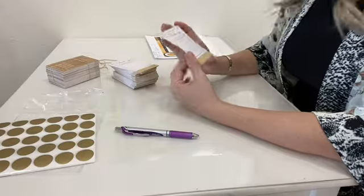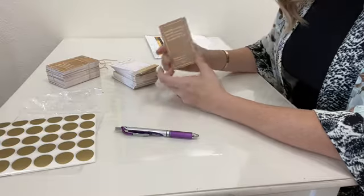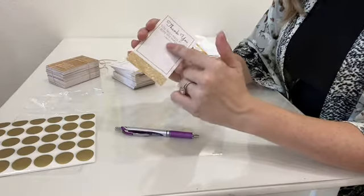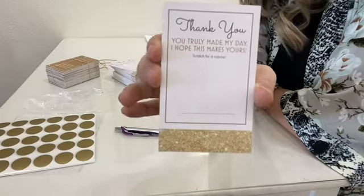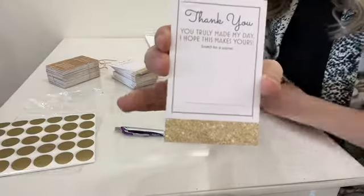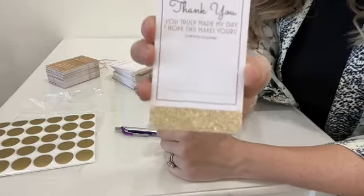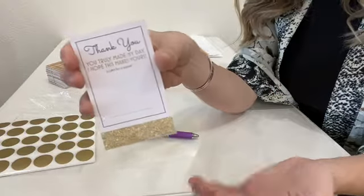I made these on Vistaprint — not an ad, I just use them all the time. This is a little bit bigger than a business card but still the same card stock. Make sure you get it in a matte material so you can write on it easily. It says: 'Thank you, you truly made my day, I hope this makes yours — scratch for a surprise.' I left a big empty space so I can write the discount code and then a line for the expiration date. The expiration date is very important because you want to make sure you're encouraging people to shop when you want them to shop.